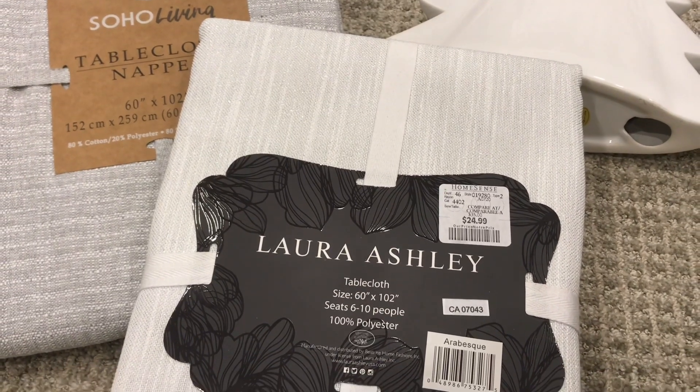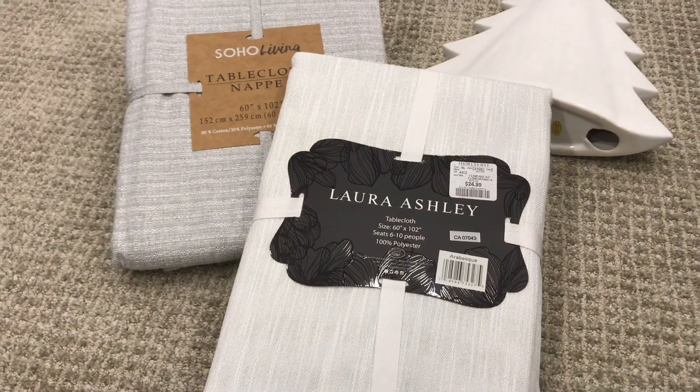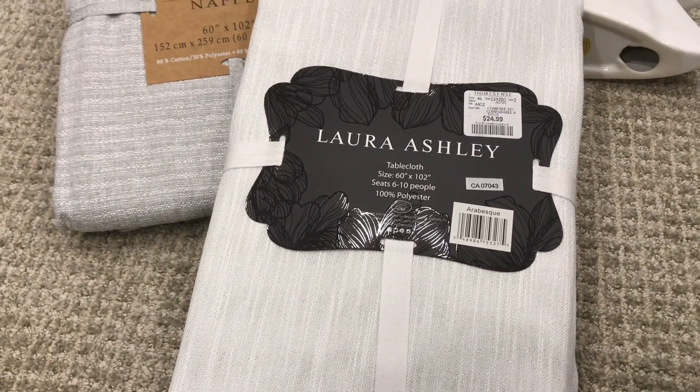I purchased a couple of new tablecloths and I'm actually happy that I bought the 102 inch. I think I should have actually bought one more. If I can buy a 120 inch one, that will probably be my next find. But this one here has like a glittery thread. I'm not sure if it's coming through on screen, and if not, then I'll film it during the day so you guys can see what the thread looks like. It's a very Christmas-y feel, or I like to use it as everyday.